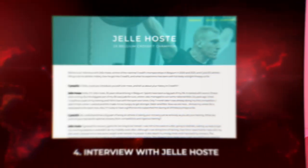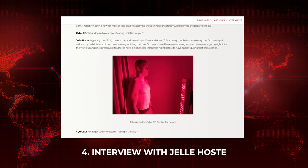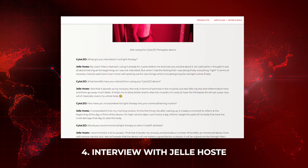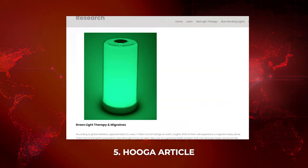Cyto LED has an interview with a Belgian CrossFit champion on the use of red light therapy. I really like what Cyto LED are doing — they're interviewing leaders in the industry and putting out great content. That's another newsletter you'll want to jump on; otherwise I'll do my best to share their new articles in this video series.